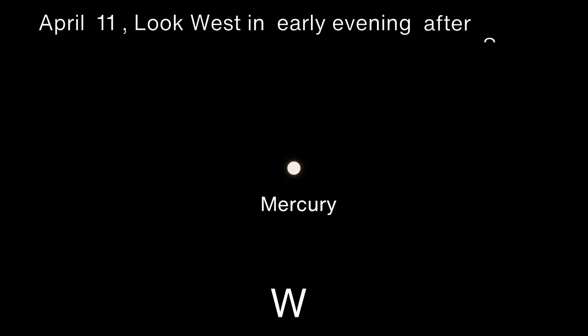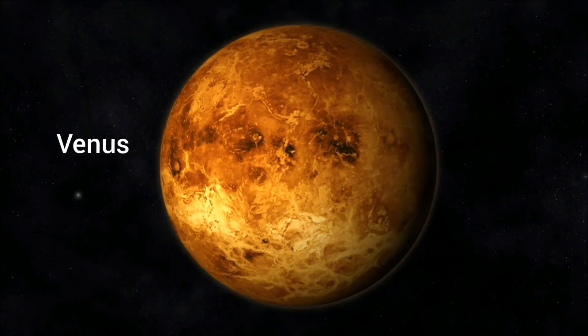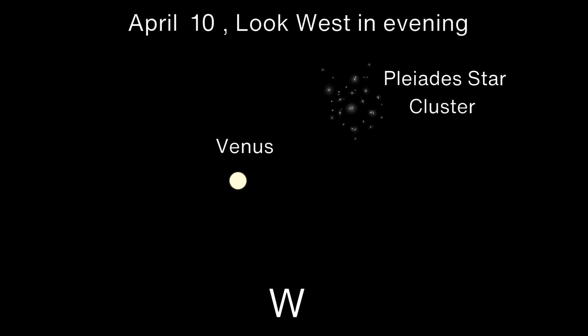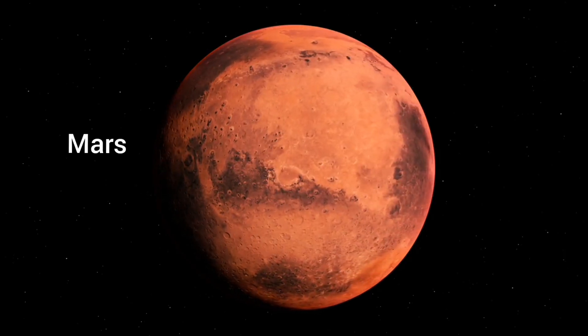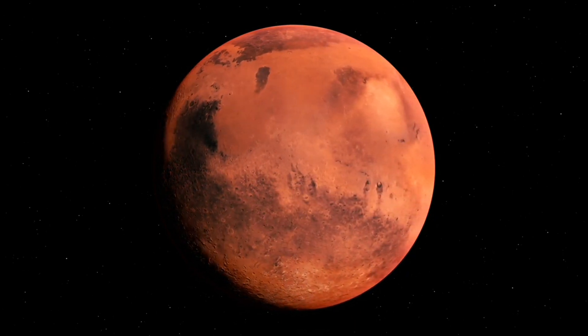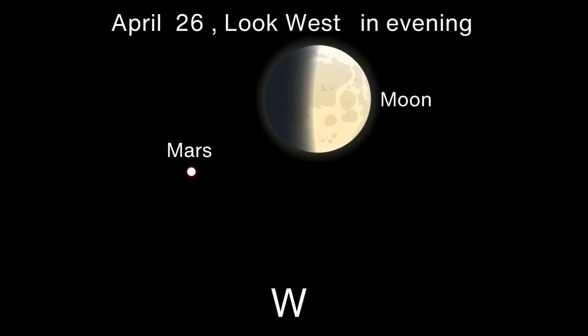Mercury: See Mercury after sunset on April 11, and also spot Mercury on April 21 near the moon in the west evening sky. Venus: Venus is a brilliant evening object. See Venus near the Pleiades on April 10, and also near the waxing crescent moon on April 23 in the west evening sky. Mars: Mars is a fading evening planet, small when seen with a telescope. You can see the red planet Mars near the first quarter moon on April 26 in the western evening sky.